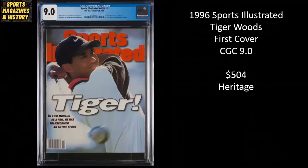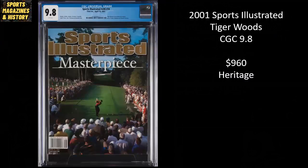From 1996, the iconic first cover for Tiger Woods — one of the most coveted from the modern era — a CGC 9.0 copy sold for $504 on Heritage. Here's another Tiger Woods cover, one of his most collectible non-first-cover issues: the Masterpiece cover from 2001, a beautiful CGC 9.8, sold for $960 on Heritage.